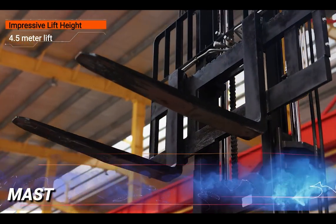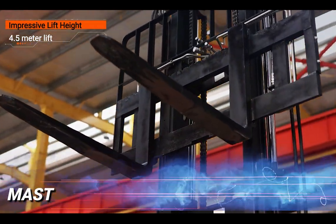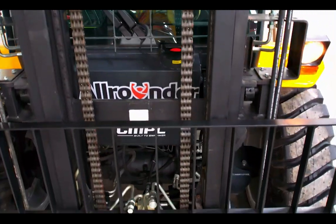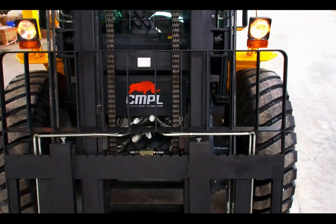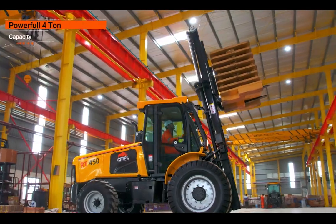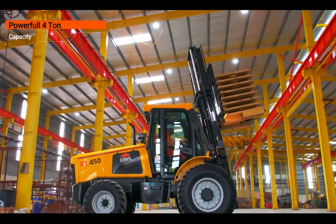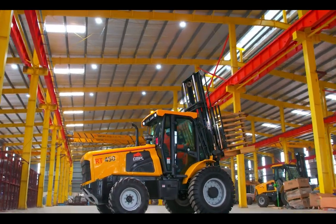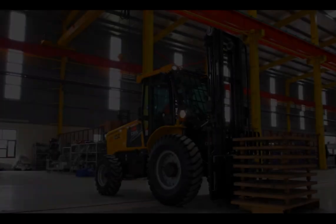Impressive lift height: With a robust 4.5-meter lift, the machine ensures you can easily access and manage high racking systems, maximizing your storage space and improving workflow efficiency. Powerful 4-ton capacity: Handle even the heaviest loads with ease — the machine's impressive 4-ton capacity is built to tackle the most demanding tasks.